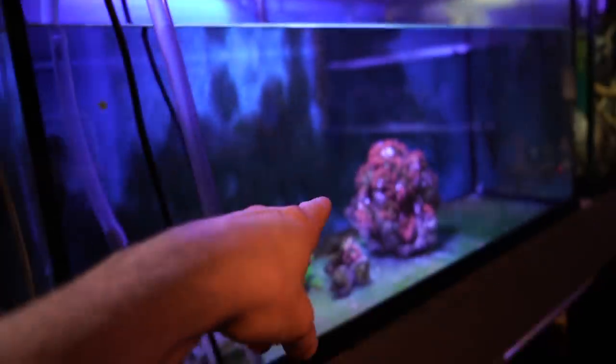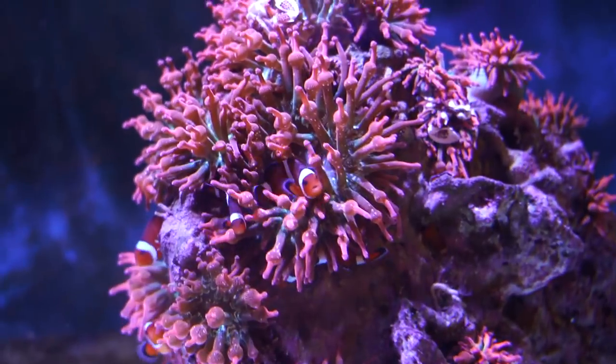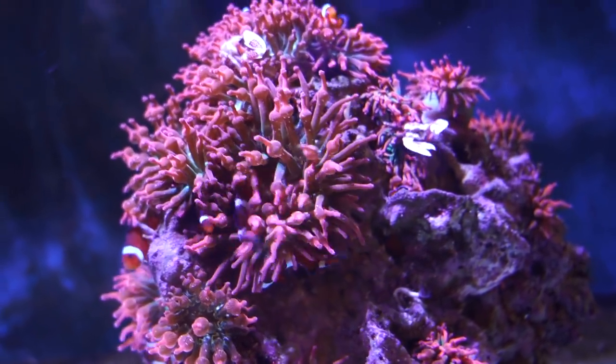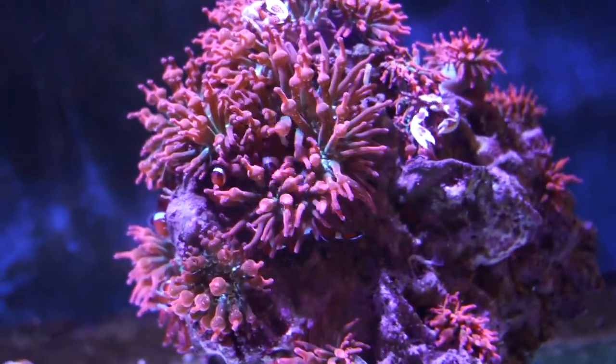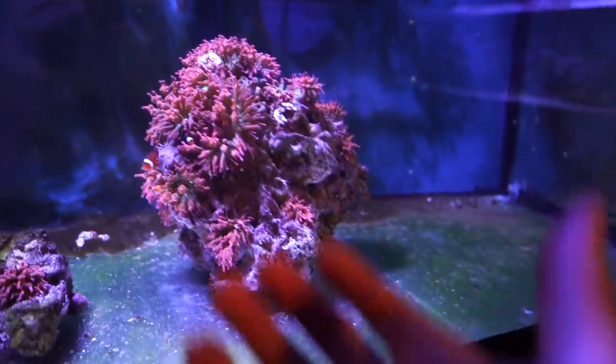This is the tank we've got a dozen clowns in — those clownfish are going over too. There are 12 of them. The lights just came on so the anemones are just kind of opening up. I'll need to grab the rock from underneath with rubber gloves on and transport it over.